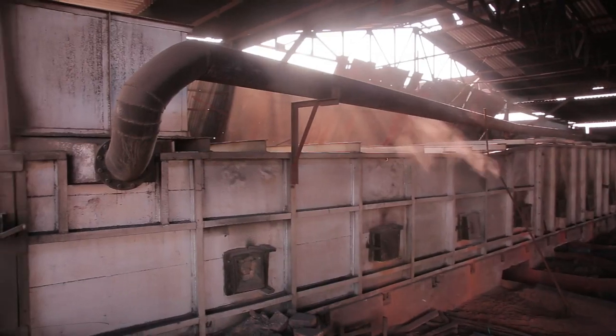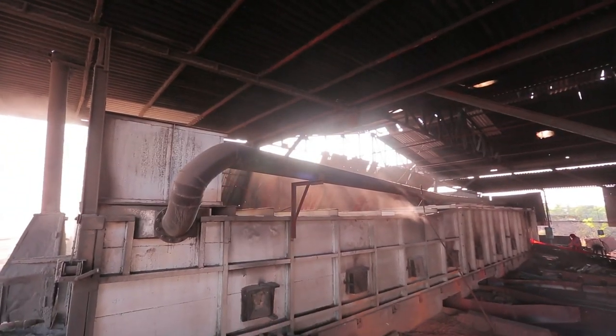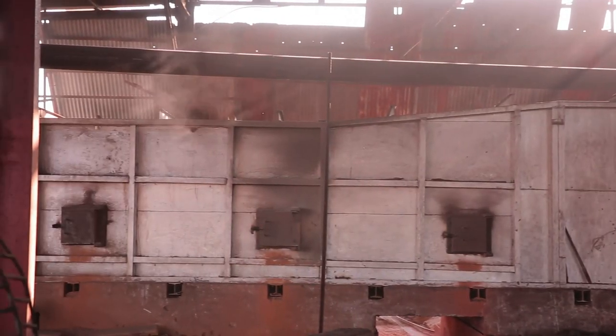Also, high ash content leads to choking of the recuperator tubes. This necessitates frequent cleaning, thus resulting in high maintenance cost and reduced performance of heat exchangers.